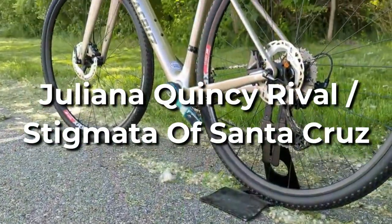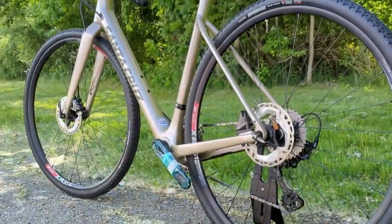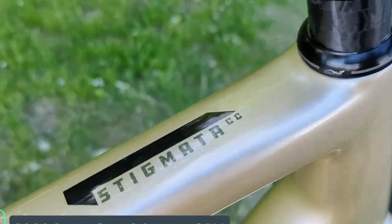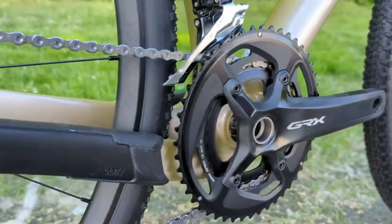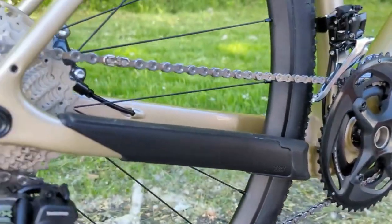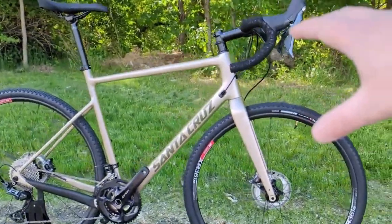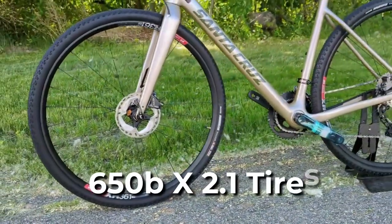Juliana Quincy Rival and Stigmata of Santa Cruz. The Stigmata and Quincy bikes have identical frames, with the Quincy featuring parts chosen exclusively for women. Both are prepared to travel fast on anything from paved roads to rugged terrain. There's no limit to what you can do with one of these, thanks to the SRAM Rival 1X transmission and clearance for 650B x 2.1 tires.